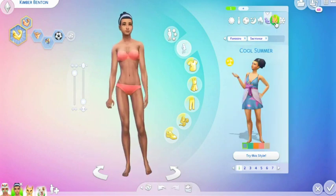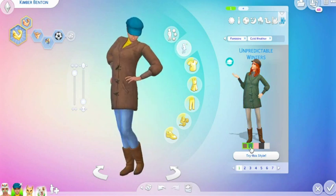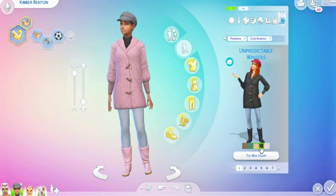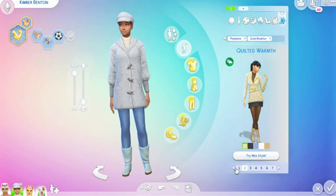Swimwear — no. Hot — no. And for winter weather, we have Unpredictable Winters. So we have this one, which is a nice longer jacket with boots. I do think this is cute — it's like a wool jacket. I do like it. And that is it on that one.